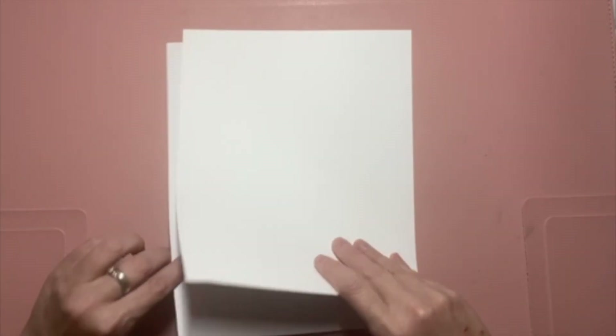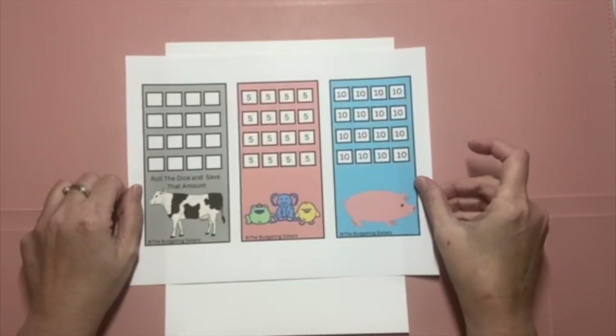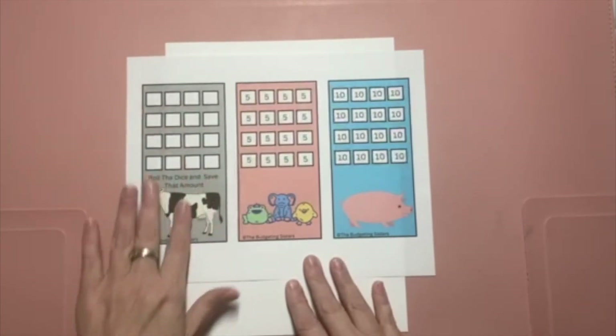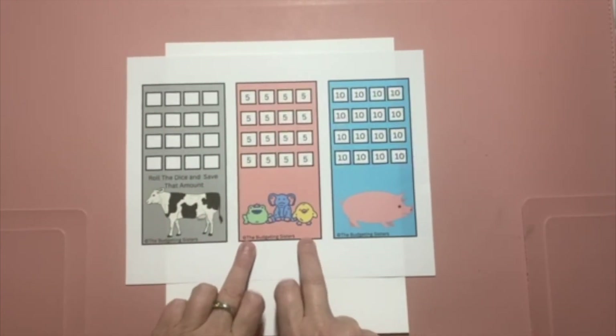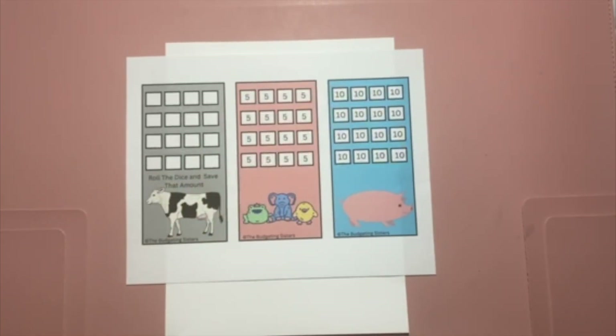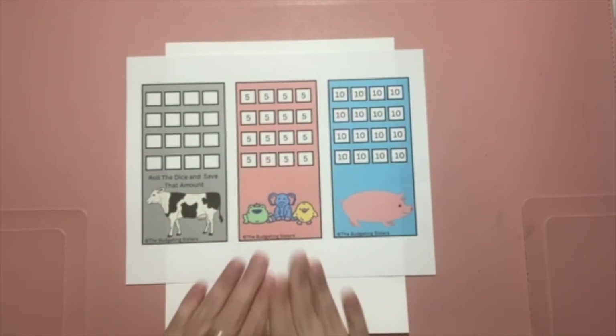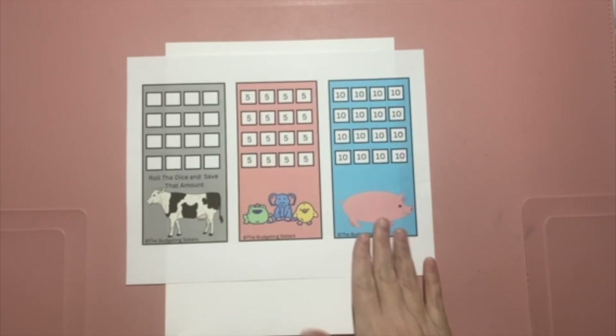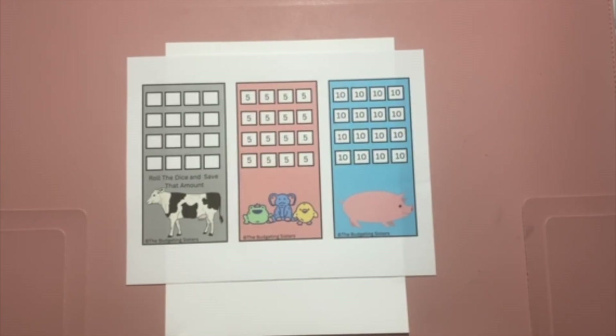Up next we have another three savings challenges. You've got a cow where you roll the dice, you've got some baby animals at five dollars a box that will save you eighty dollars, and then you've got a pig that will save you a hundred and sixty dollars.